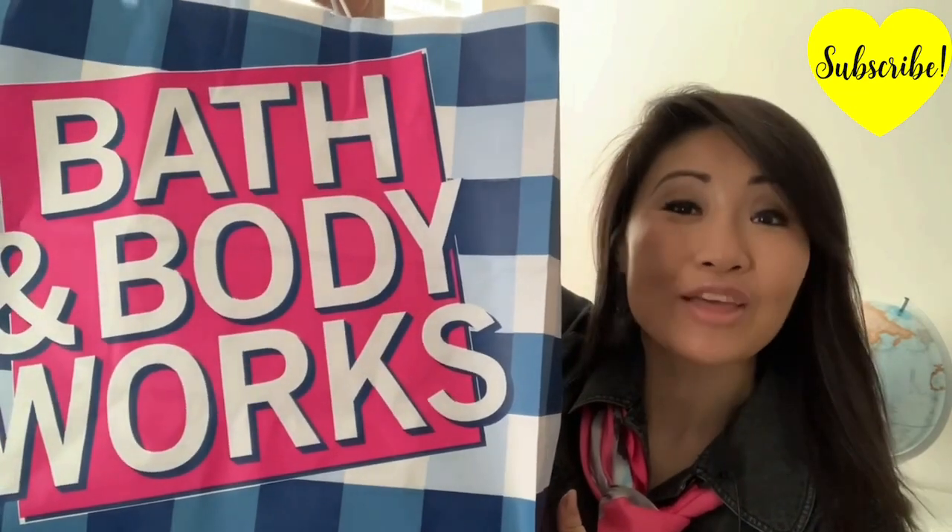Whether you are shopping for your family, friend, or staff, it's always hard to find a good present for the woman recipient. And if you don't know the person well, it's even harder. Giving her something sweet, yummy, and useful is always a safe bet — like today's wonderful presents and stocking stuffer ideas from Bath and Body Works.